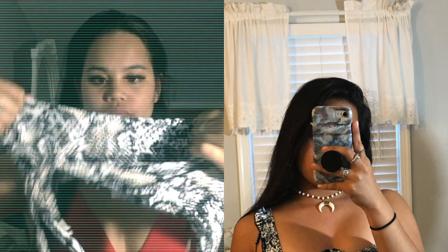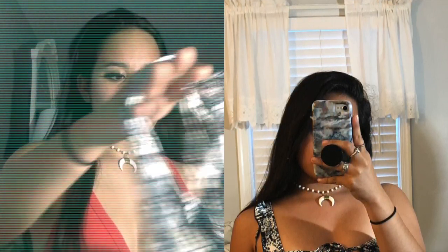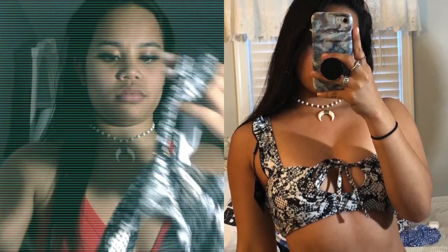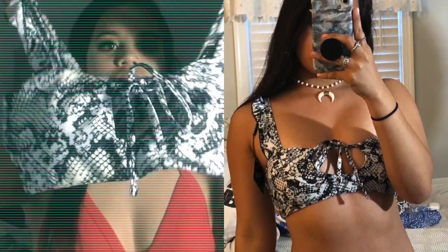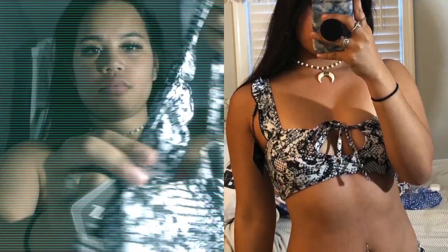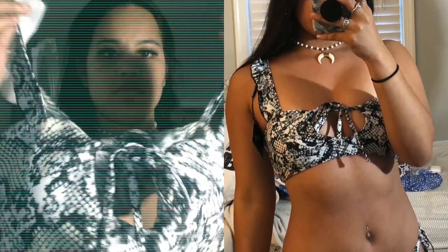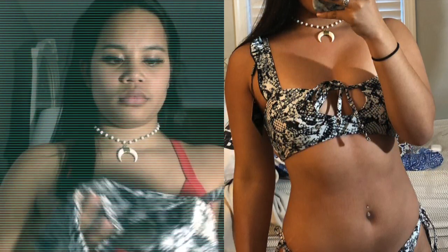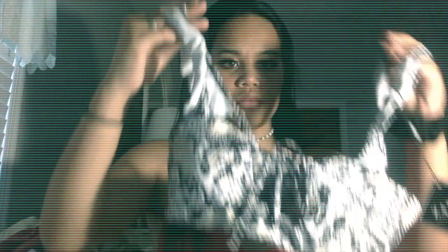Here are my bikinis! Starting with the first one — this is from Zaful. It's a snake print with ties at the sides, really cute. The bottoms are sort of cheeky but not too revealing. The quality is great, accurate material. The top has ruffles on the straps, and there's a keyhole on the bikini top that felt a little off to me, like something was missing, but overall a great quality bikini.